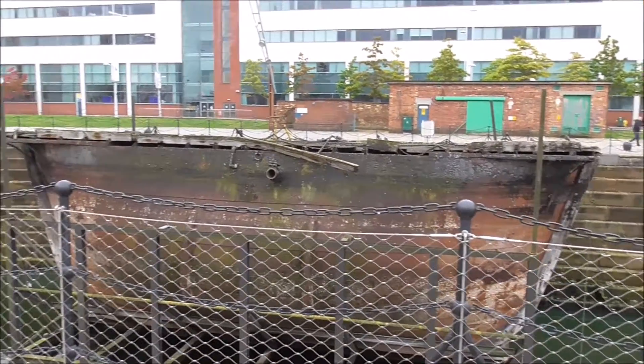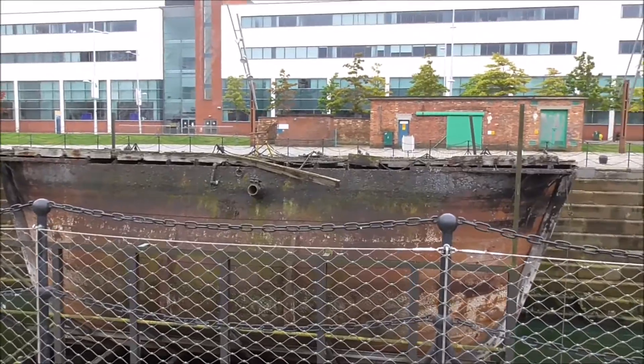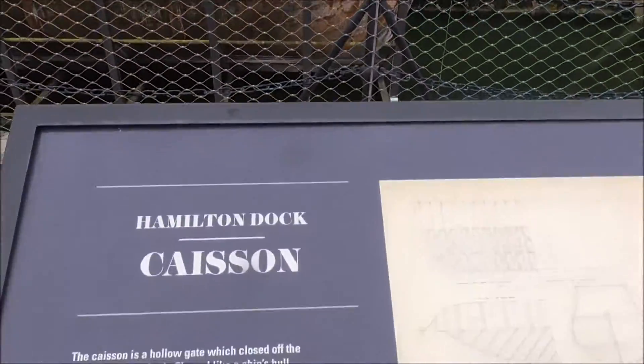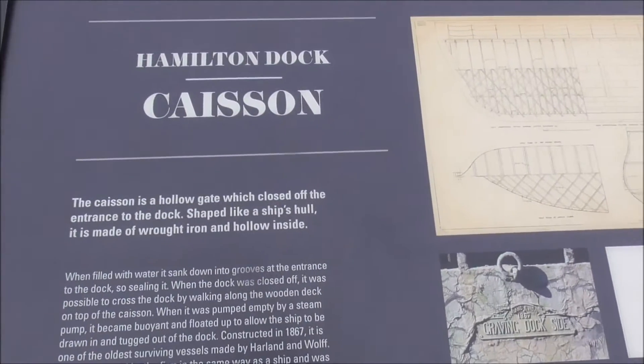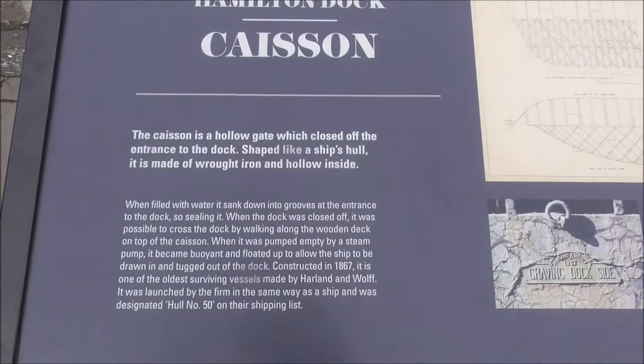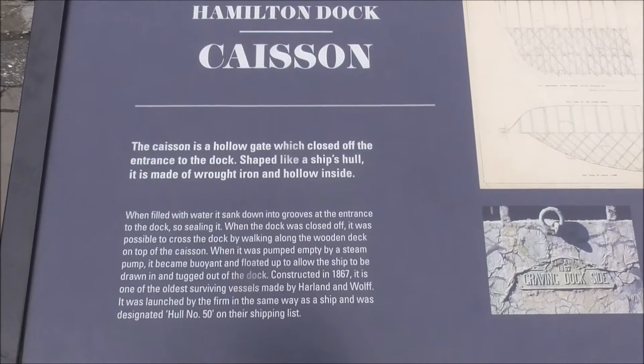Many people walk past this here and they haven't a clue what it is. It's actually a caisson gate, a hollow gate which closed off the entrance to the dock and kept out the water or allowed the boat to sit in water.